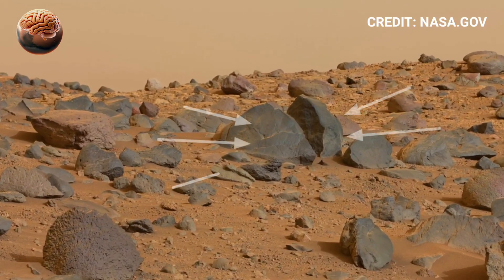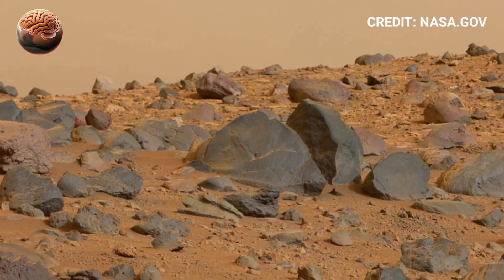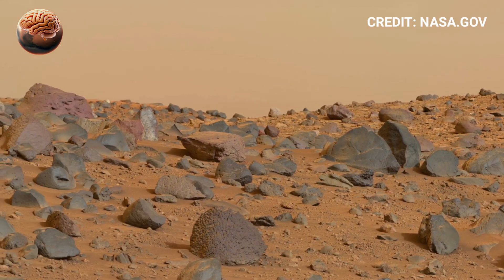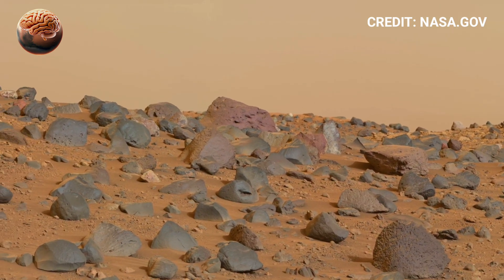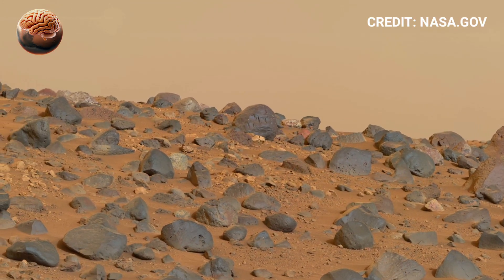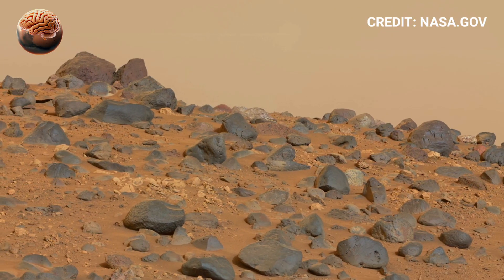Perseverance, NASA's most advanced rover, has been exploring Mars to study its geology and search for signs of ancient microbial life. The 360-degree footage highlights every grain of dust and texture of the rocks, showing how wind and time have shaped the planet's surface. Scientists are closely examining these visuals to understand how Mars evolved over billions of years and what secrets it still hides beneath its red soil.